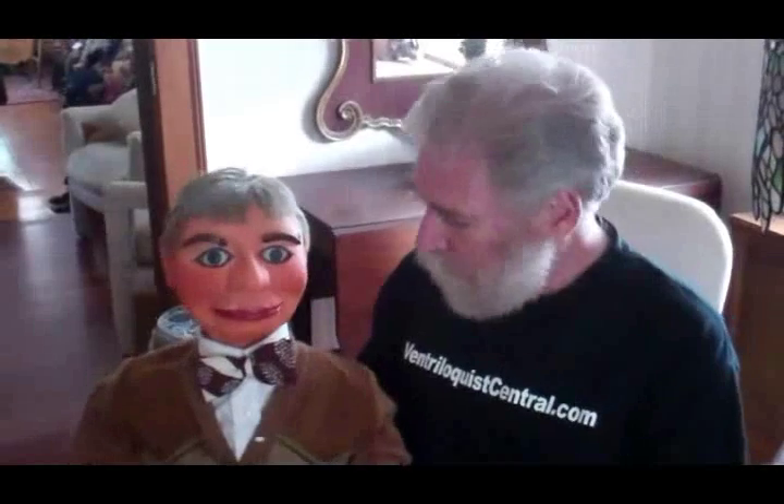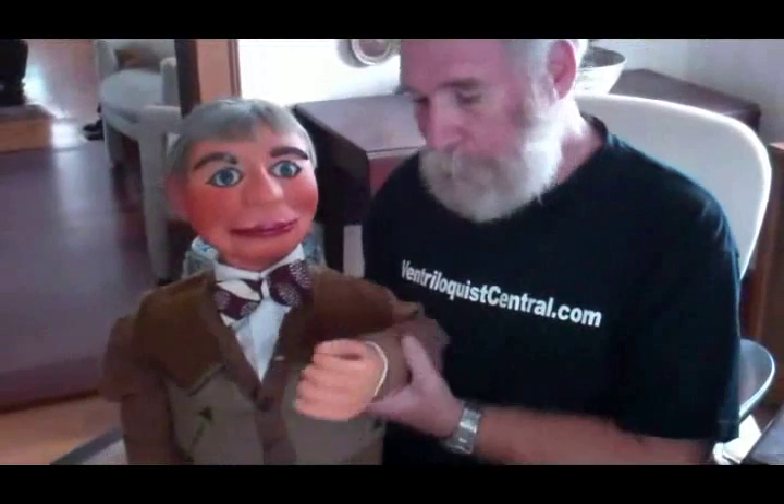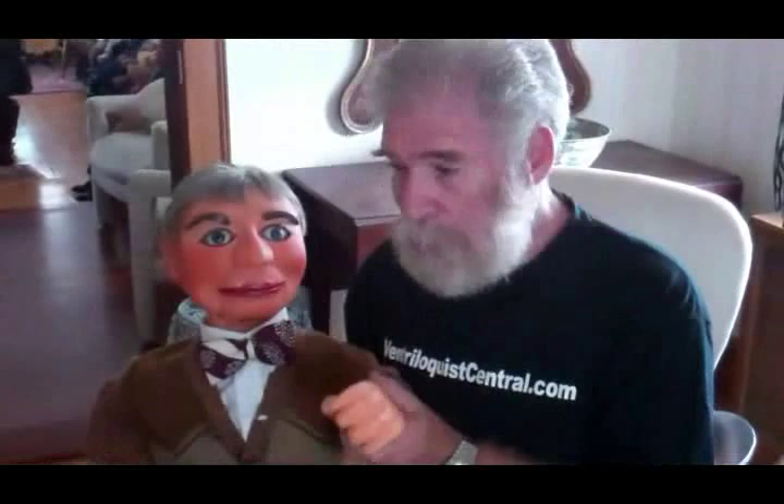The other thing that's unusual is that the Frank Byron figures had rather large hands. I do have a couple of figures in the collection that have these large hands, but if you look at the 1931 catalog, you'll see that these were the hands that were pictured with the Frank Byron Jr. figure.